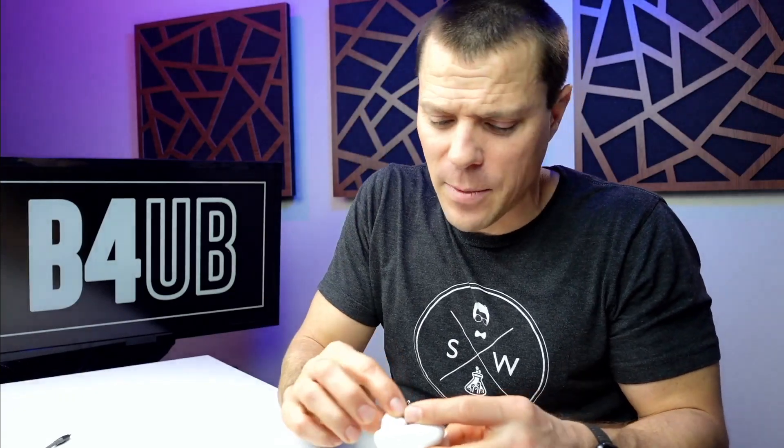One thing I do recommend is getting a little silicone case. Not so much to protect from scratches — for me it's because I wear a lot of joggers and work at a gym, and these things fall out of my pockets. The silicone case helps prevent that. I will also say they're not the most comfortable headphones I've ever worn. I prefer over-ear ones personally. If I'm wearing them for two or three hours I want a little break, though the transparency and noise cancellation modes make me want to wear them longer.